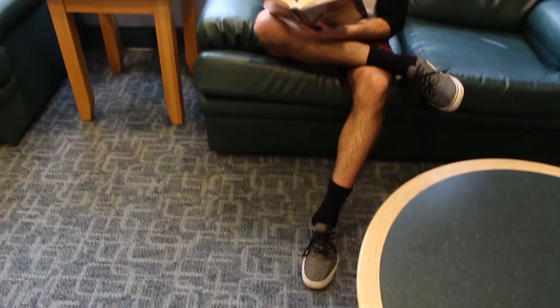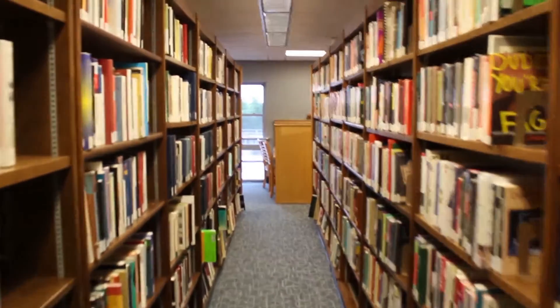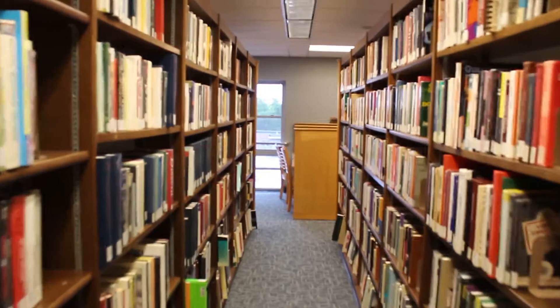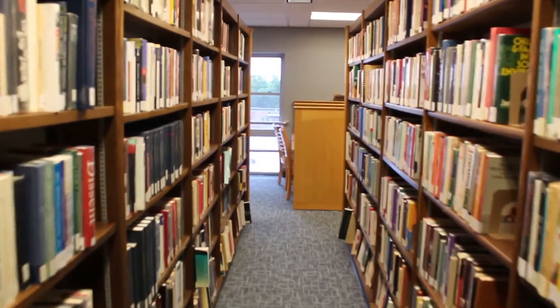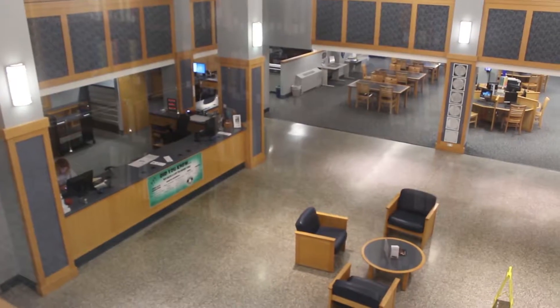The top floor is what most people think of as a typical library. You must remain completely quiet on this floor. This is where you can find a book that will suit any of your needs — seriously, there are a ton of books for personal or college studies. It's a great place to get quiet and study for hours on end with minimal distraction.